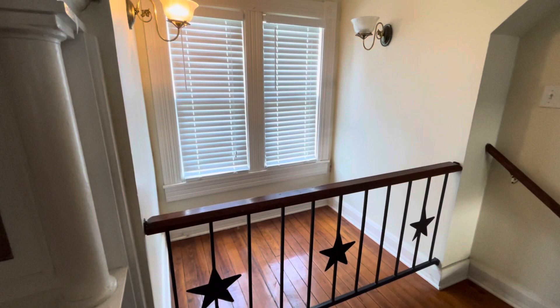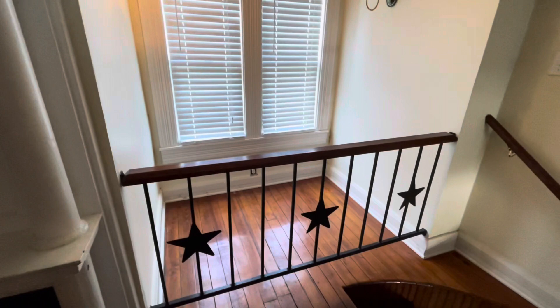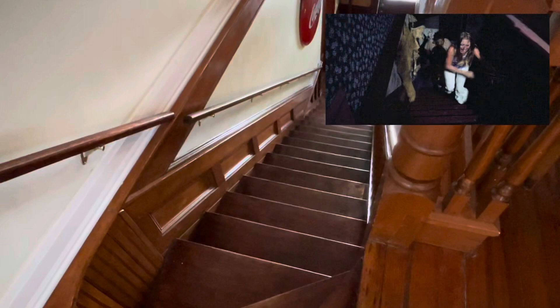This window right here is the window that Sally jumped out of at one point in the film when she was trying to get away from Leatherface and the horrors that lurk within. This railing has been installed, I would imagine, to keep people from trying to recreate that moment and to keep people safe. This is actually on the second floor of the home — part of film history, horror film history.